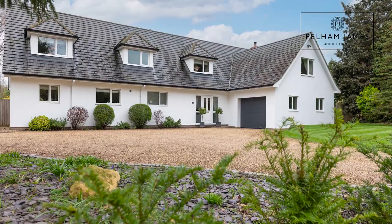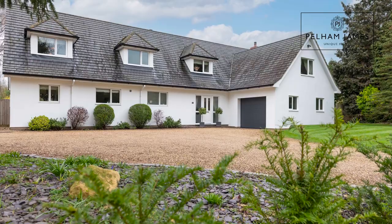Arriving at the home there is a large driveway and a garage. Gated access to either side leads to the enclosed rear garden where you'll find a terraced area perfect for outdoor entertaining, a lawn garden, borders and fruit trees.